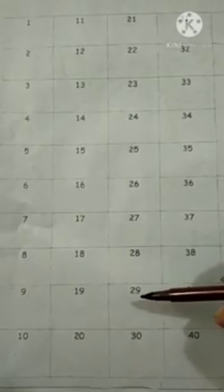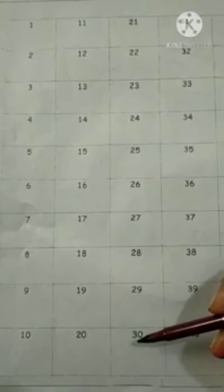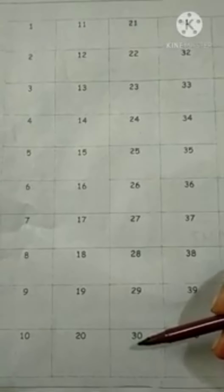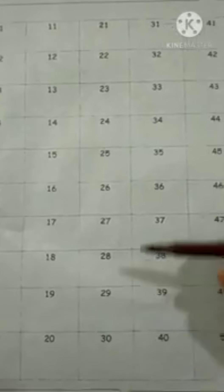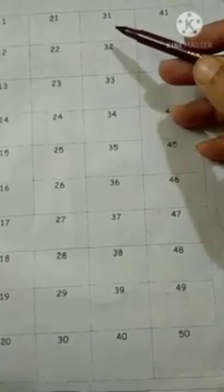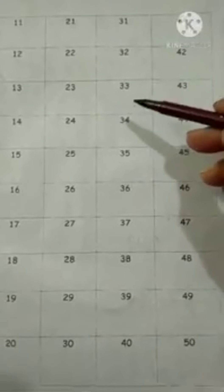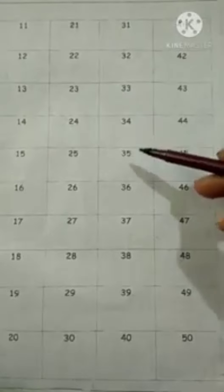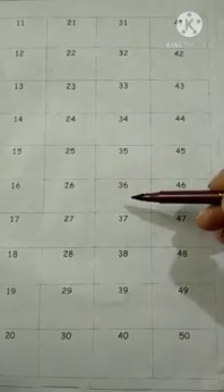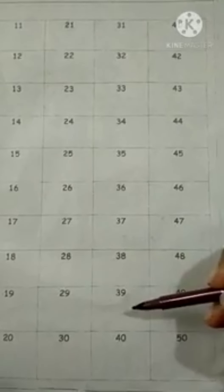Then after 29, the 2-series will end. And after 2, which number comes? 3. Now the 3-series will start. 3-0: 30. Then after 30: 31, 3-1: 31, 3-2: 32, 3-3: 33, 3-4: 34, 35, 36, 37, 38, 39.